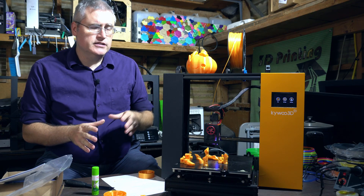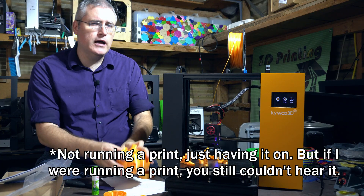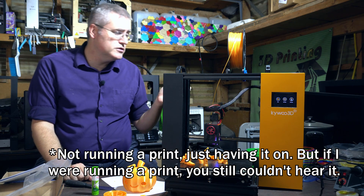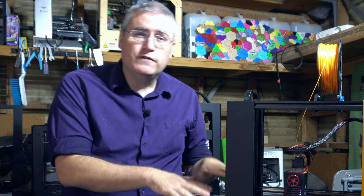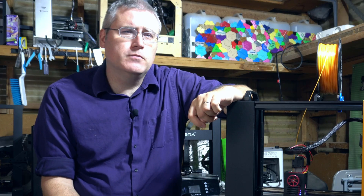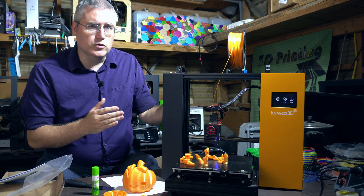Where this machine really shines is in its engineering — it's solid and it's quiet. I've been running it this whole time during the video and you can't hear a thing. This isn't noise cancelling or anything; its fans and stepper motors are whisper quiet. This printer is quiet enough that you could put it next to your bed and sleep while it's running — which you should absolutely never do because of toxic particles from 3D printers — but for the noise, you could.